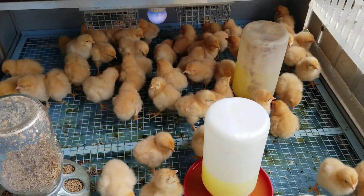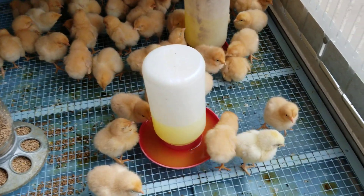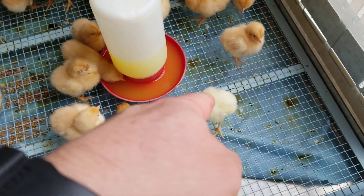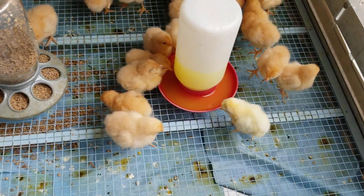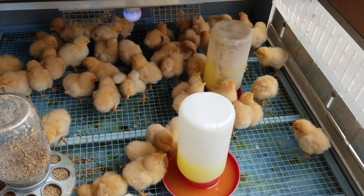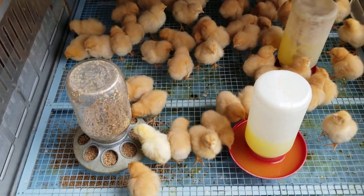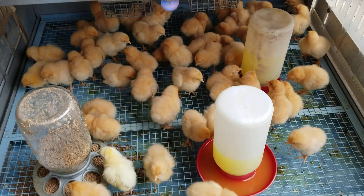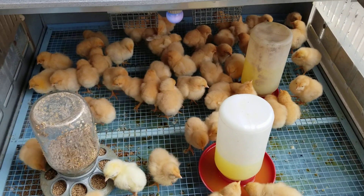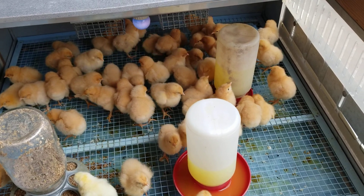These are Buff Orpingtons — all my chickens are blonde. We've got one little different-looking one here who's probably a bonus rooster they threw in. This is day one with these Buff Orpingtons and we're going to see how they do. The shock from being shipped typically doesn't show up at this moment — you'll probably see more of that in the morning.